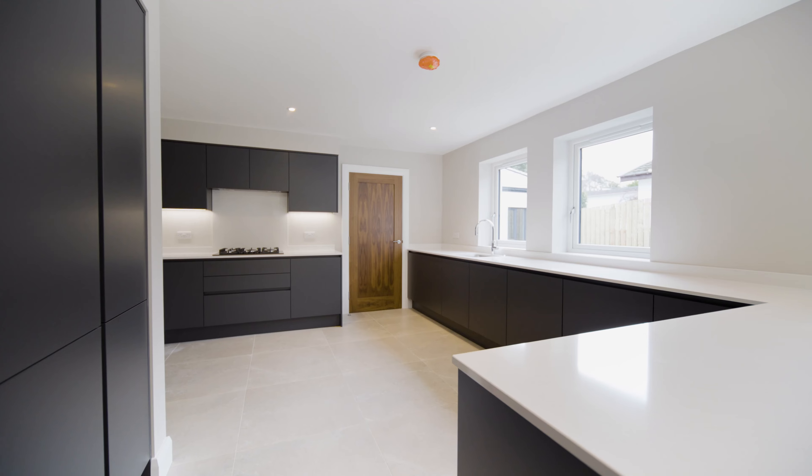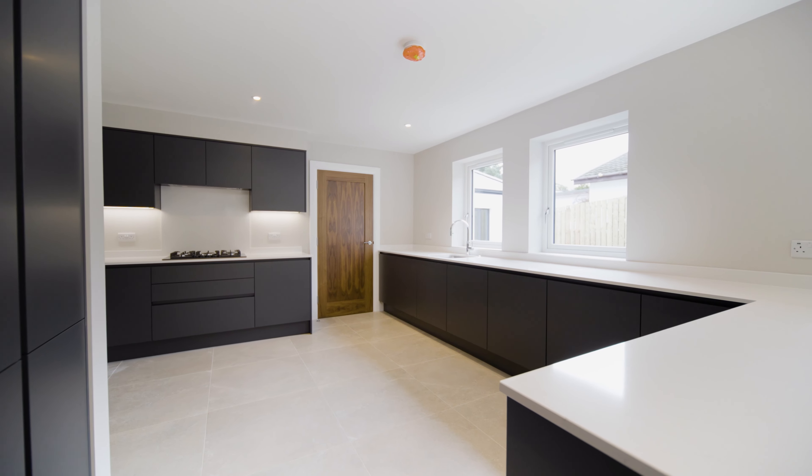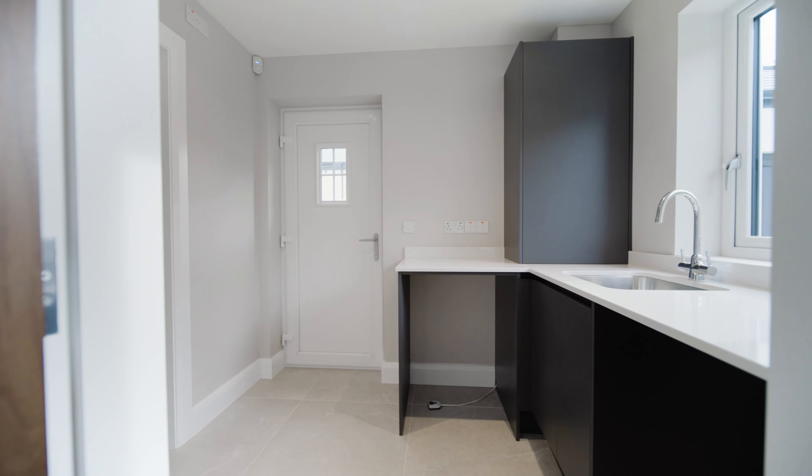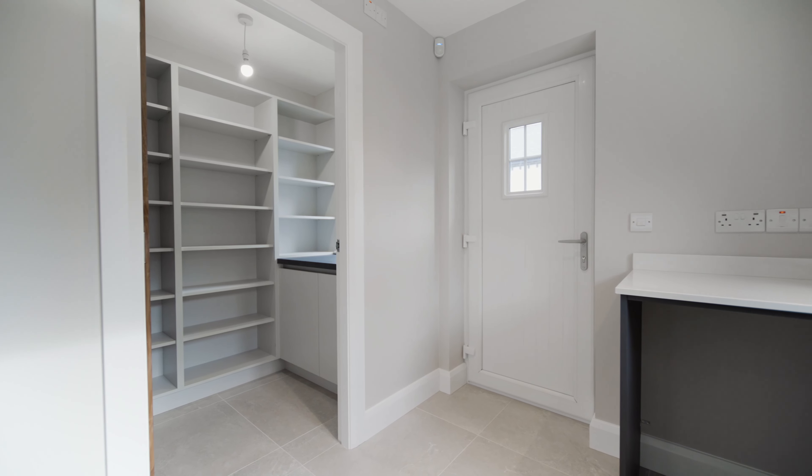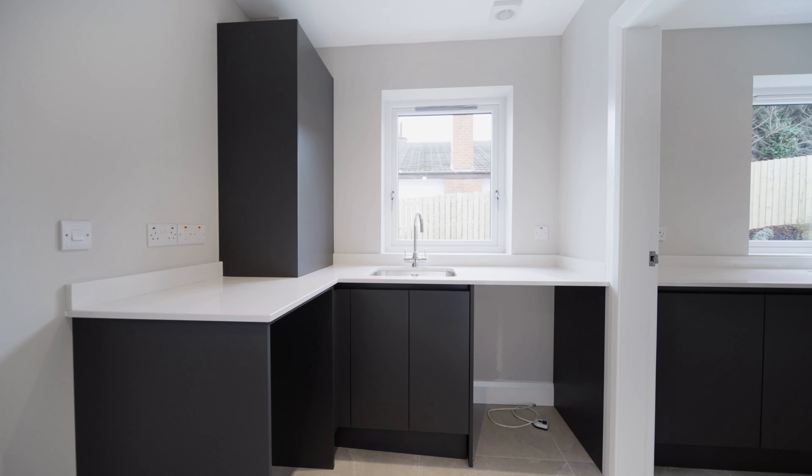Over its two floors, 5B Brompton Road covers approximately 2,400 square feet, offering superb accommodation, generous living space, and landscaped gardens to the front and rear complemented by a superior entertainment area.